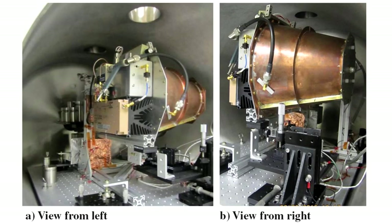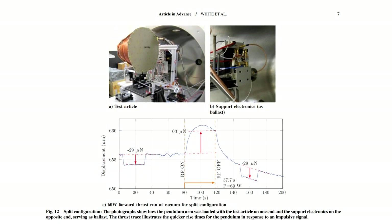In this current set of results, they claim to observe a small force in one direction when they turn on the device. They also say that when the power is increased, the amount of force observed increases, and flipping the device to point it in the opposite direction generates force in the opposite direction. The magnitude of this force is 1.2 micronewtons per watt, which is important because that is significantly higher than what you would expect from photon thrust.